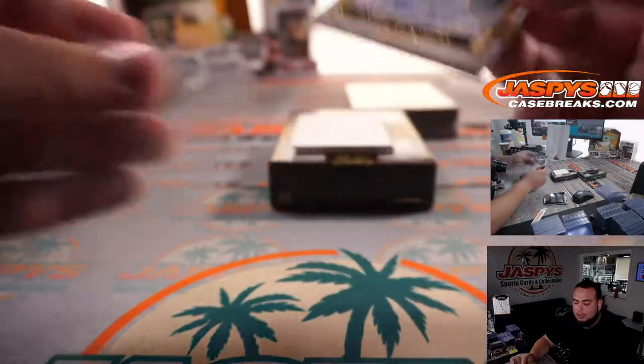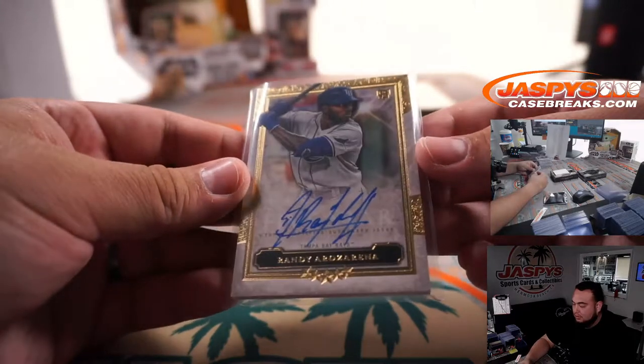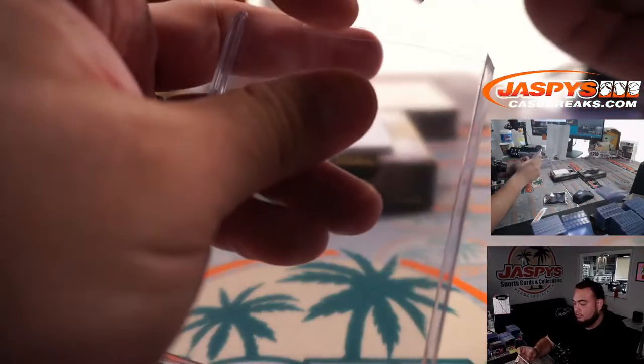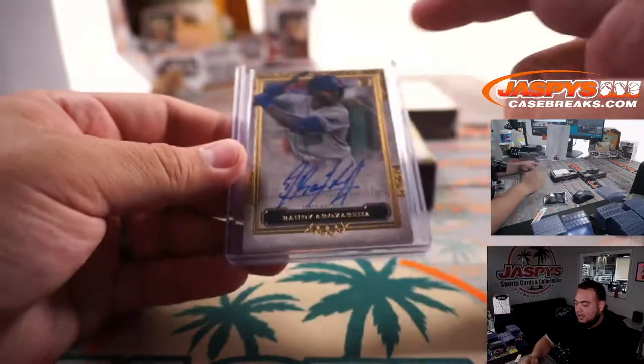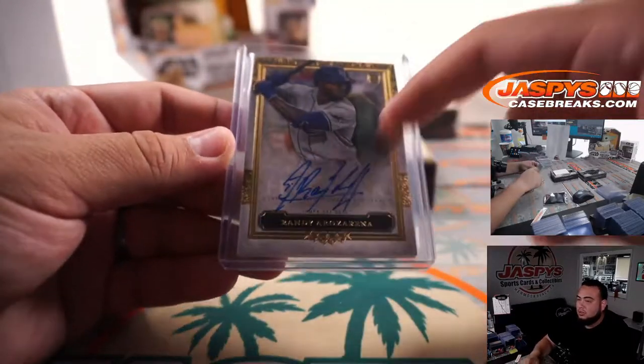Randy Arozarena, there you go, Tampa Bay Rays — Tyler with that one. Randy Arozarena actually has a very nice autograph too, not just one of those little scribbles.